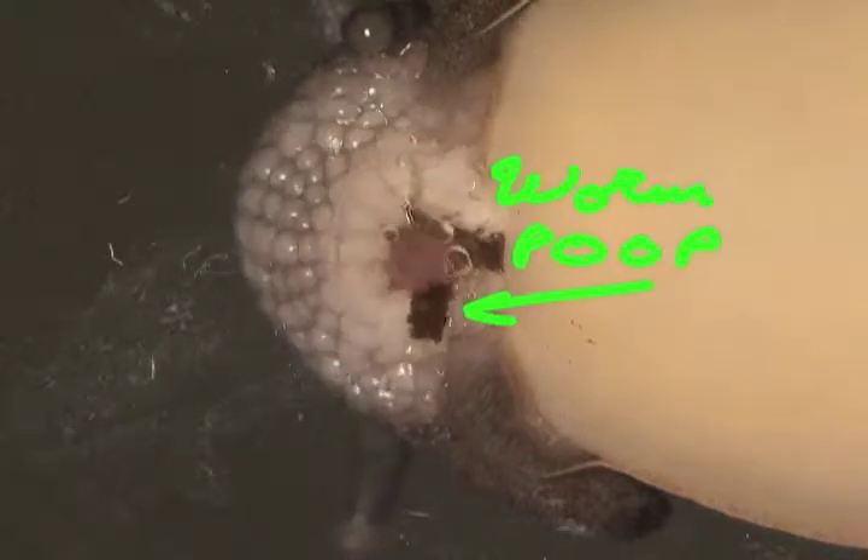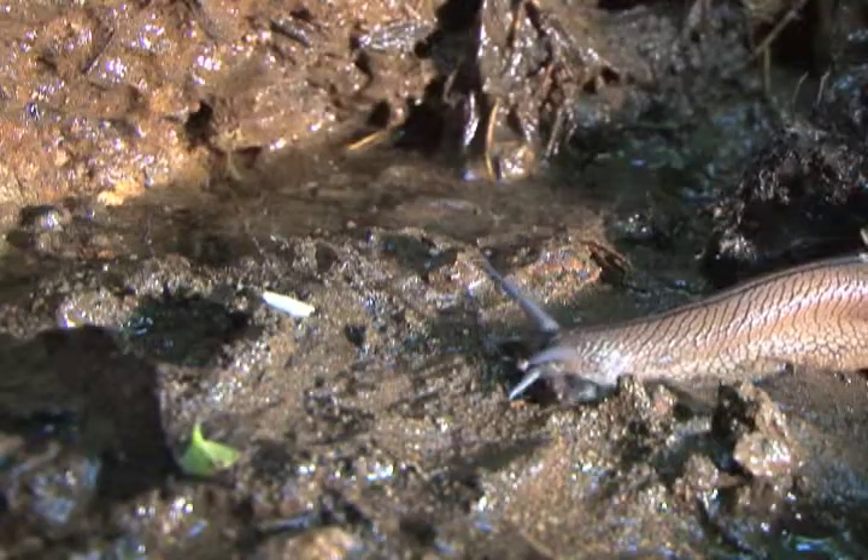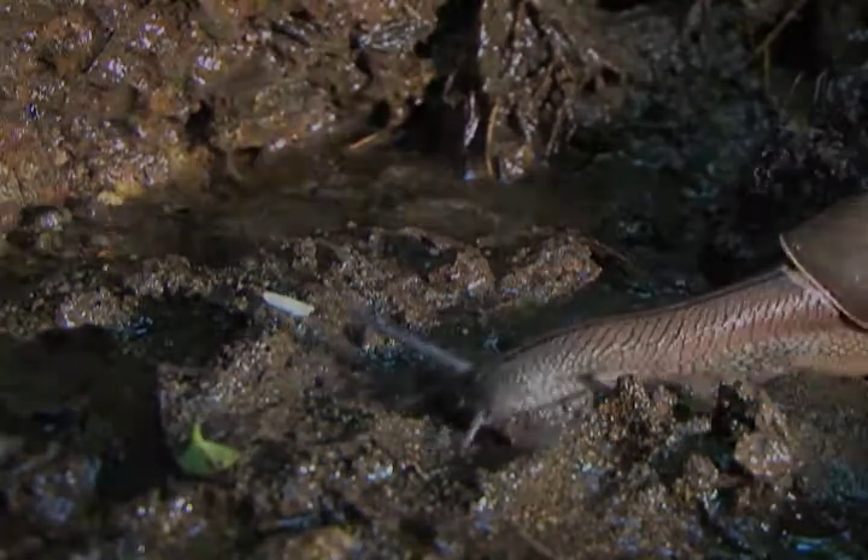Remember this the next time you eat spaghetti. If you are eating spaghetti. Just kidding. That's awesome.